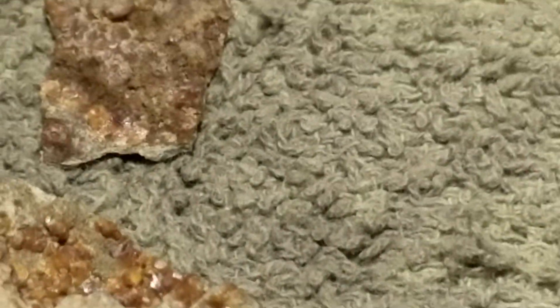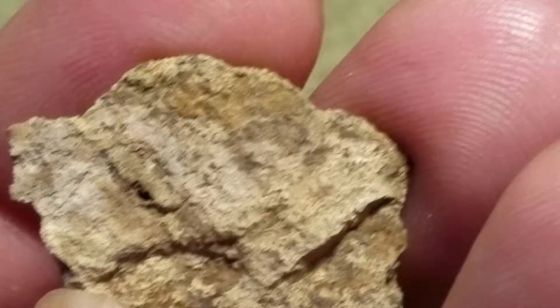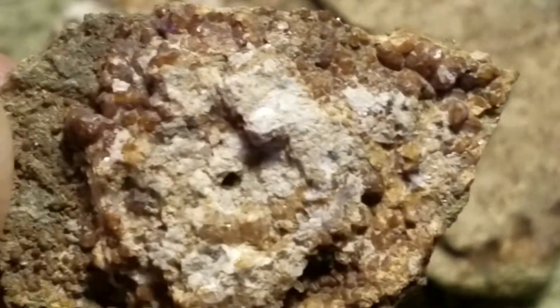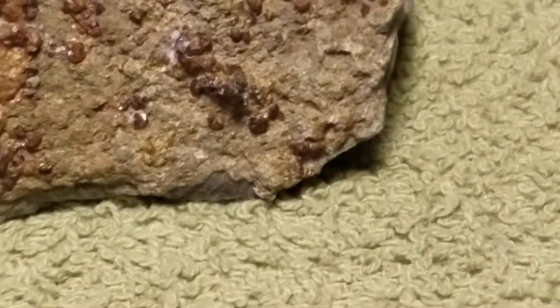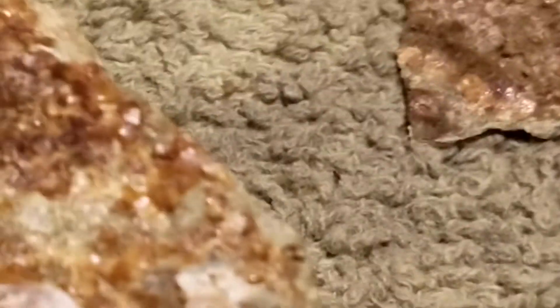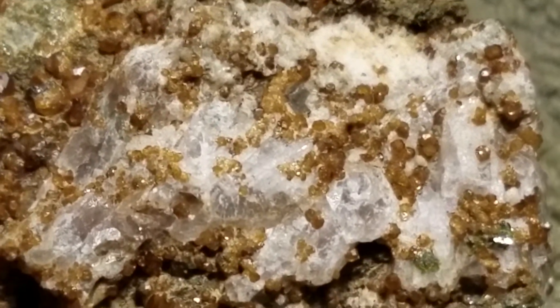Now this spot — this little area was underneath a flake which flaked off, and you can see the underside of the flake where you can get more stuff growing. Epidote. I'm not sure if that's Quartz or Calcite — probably Calcite.